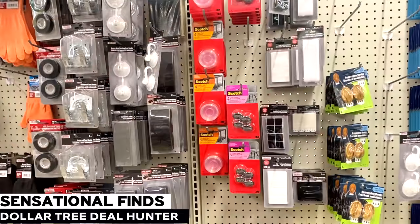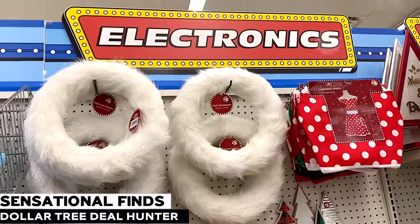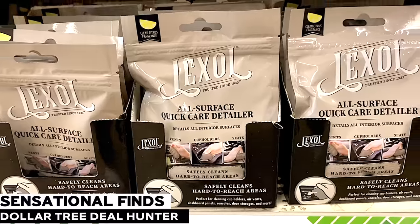Hey you guys, it's Sarah. I hope you're all doing amazing. This is a Dollar Tree haul filled with brand name finds, Christmas things I've been on the hunt for, and some hidden gems I think you are going to love.